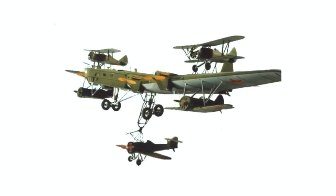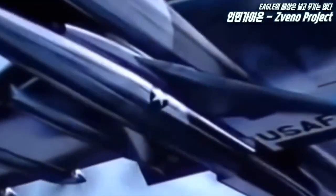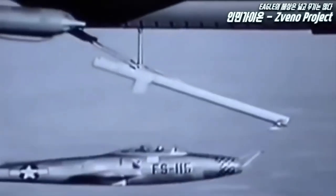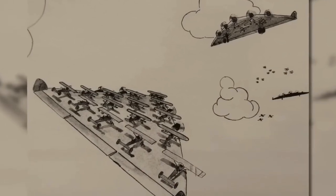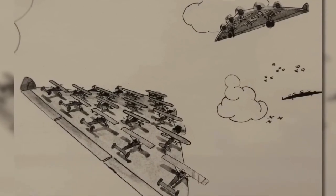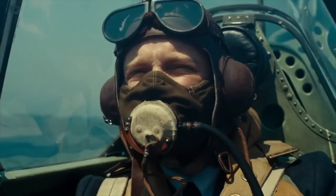And even if the whole thing sounds completely crazy, it worked. Project Suino was successful in tests and could even be used 16 times in combat against Germany in World War II. However, since the large transport aircraft could only fly very slowly, it was also an easy target for the enemy, and therefore the project was later scrapped.